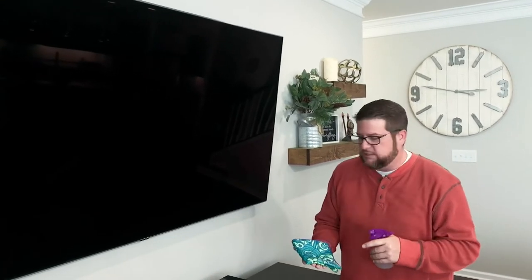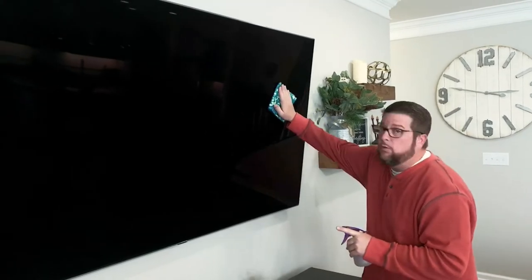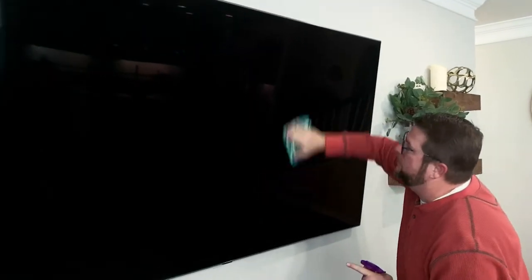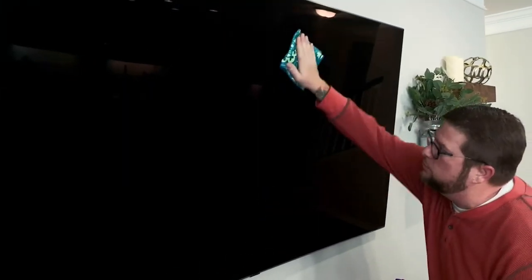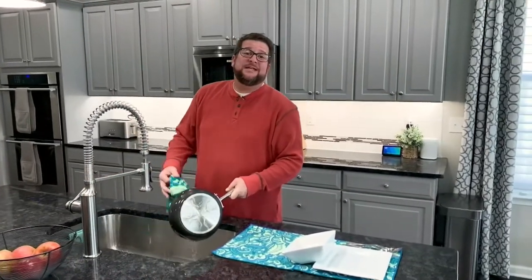One of the tougher spots to clean is fingerprints on the TV — I can't seem to keep the kids from touching it. What I'm going to do is take just a couple of spritzes on the towel, not the television itself, and wipe off those fingerprints. If they're a little pesky, that's okay — a little bit of tap water and a little bit of microfiber gets those fingerprints right off.